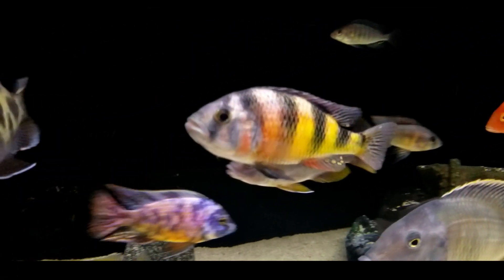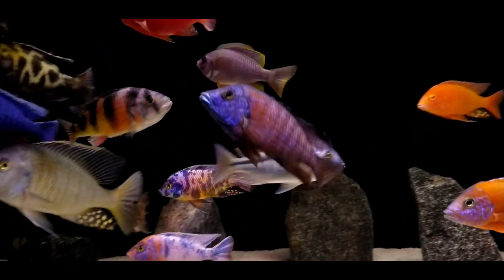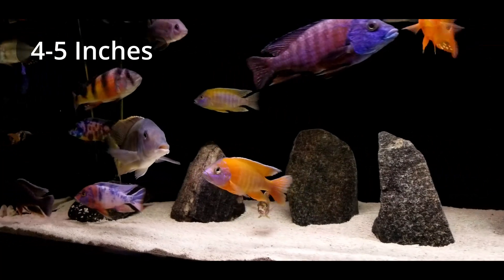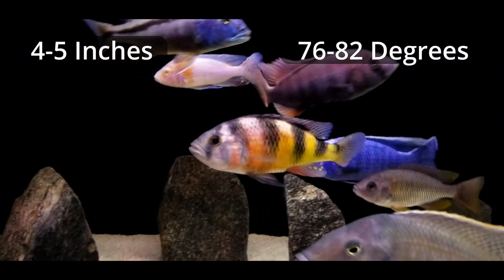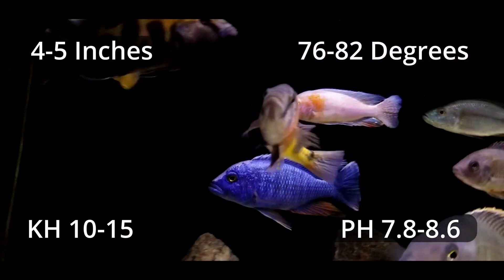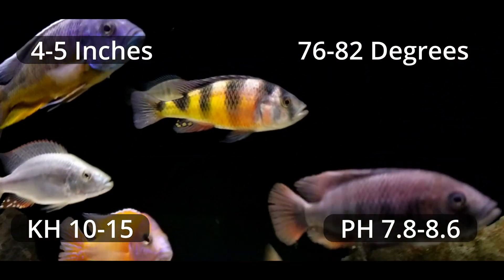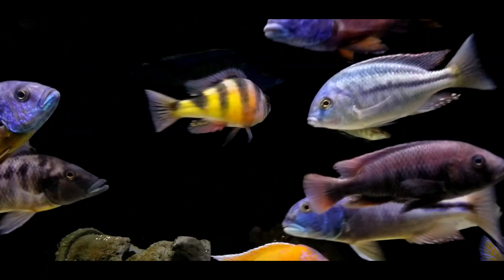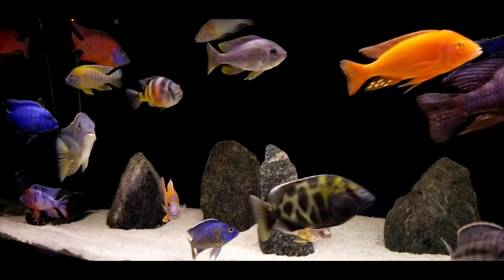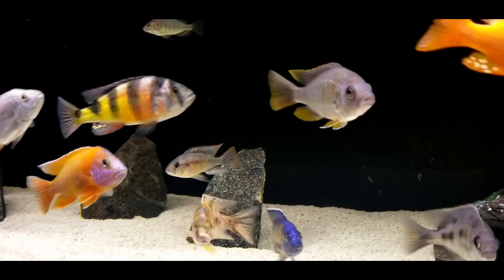Just a little bit more of the boring stuff and then I'll get to the reasons why I like this guy so much. He gets to about a max size of 5 inches, though I think Zeke might be a bit bigger than that. Water conditions: about 76 to 82 degrees Fahrenheit, a KH of 10 to 15, and a pH of 7.8 to 8.6 — I think we're riding about 7.8 in my tank right now. The minimum tank size is about 55 gallons, but I would say if you're going to lightly stock your tank, a minimum of 75 gallons; if you're going to heavily stock it, a minimum of 125.